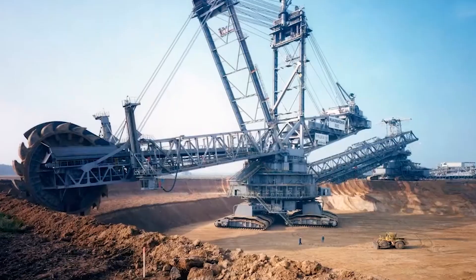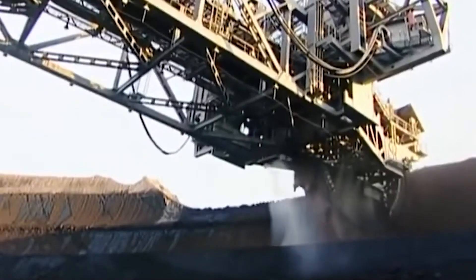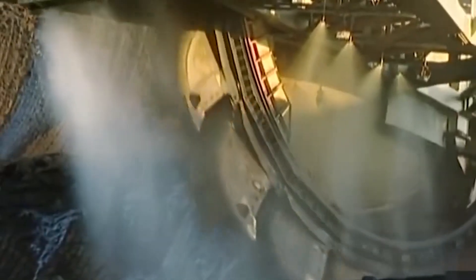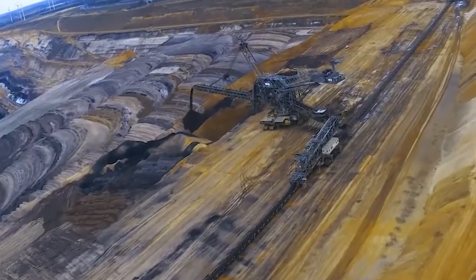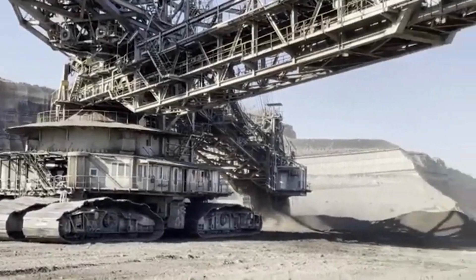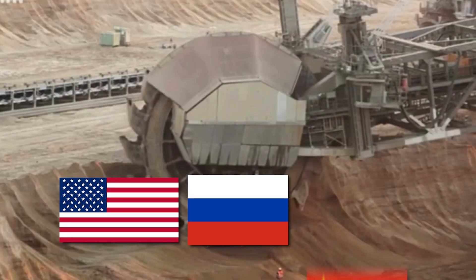But for the mining industry, Bagger 293 is an invaluable asset. It can extract and transport huge amounts of earth and minerals in a relatively short amount of time, which helps companies increase their productivity and profitability. And it's not just used in Germany — Bagger 293 has been exported to countries all around the world, including the United States, Russia, and China.